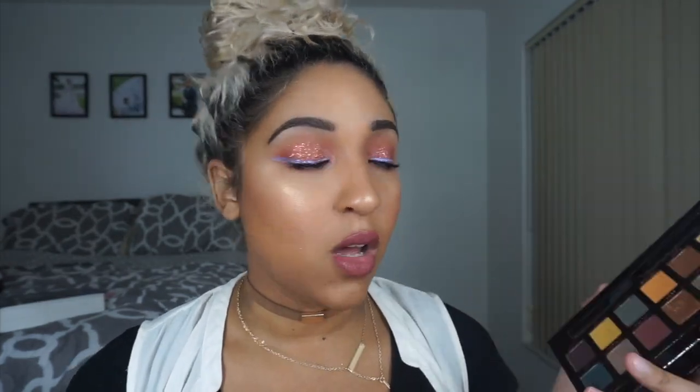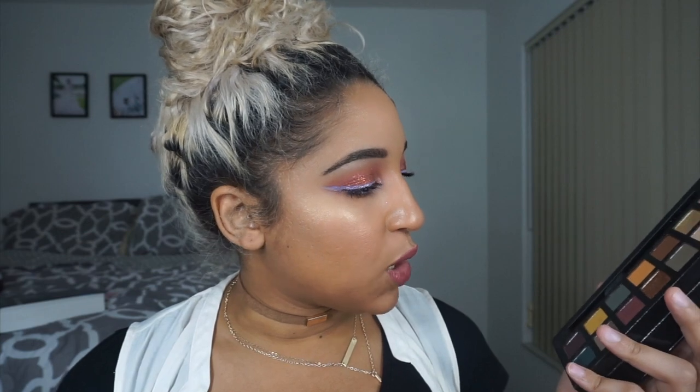The next palette is a little controversial — you guys probably already know what I'm talking about. It's been all anyone could talk about when it first launched, and that is the Anastasia Subculture palette. I don't care what anyone says, I love this palette absolutely. I have made a video on this palette so I'll share that in the cards and description. This palette is just gorgeous; you can create so many looks that are perfect for fall.